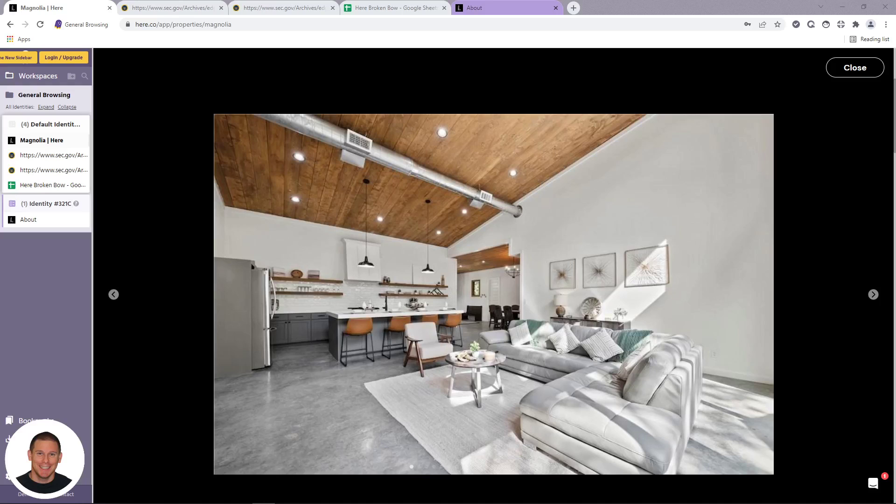Welcome. We're going to look at here.co and their Broken Bow Reg A offering. My name is Cory. I have extensive history as a short-term rental analyst and also operating as head of short-term rental acquisitions for a fractional vacation rental company — not here.co but one very similar to them. So I have extensive knowledge of what these companies do, how they operate, and what their primary goal is, which is not always in the best interest of their customers.